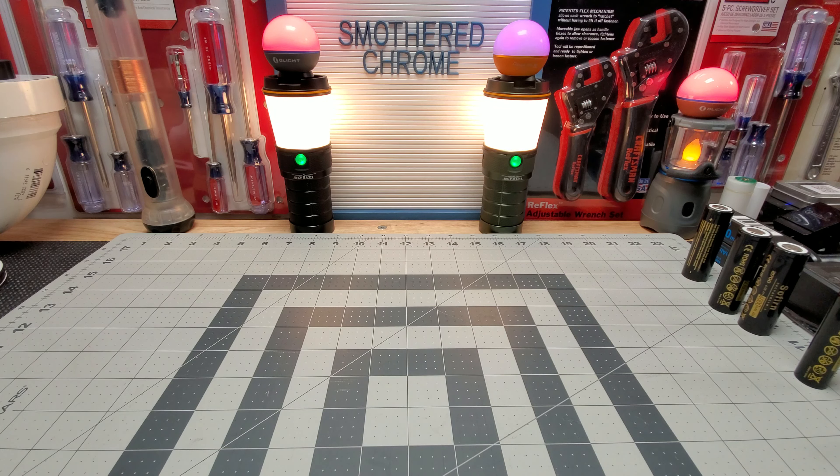Hello everyone, hope everyone's doing well. Tonight we're gonna do a top 10 best TIR optics flashlights — something totally new. I just thought this was cool and wanted to share some of my favorite TIR optic flashlights. I have a whole bunch of them. Numbers ten through four are in no specific order, and one through three are my favorites.